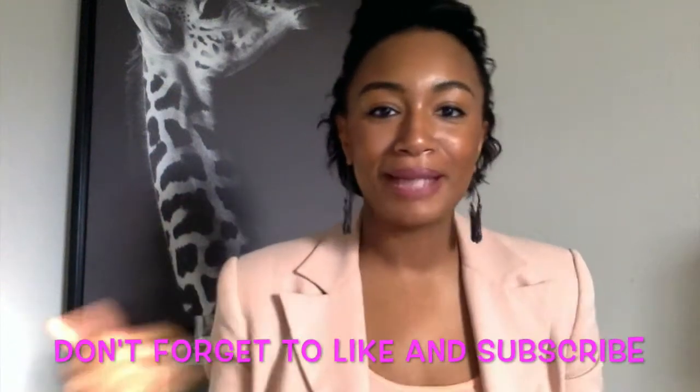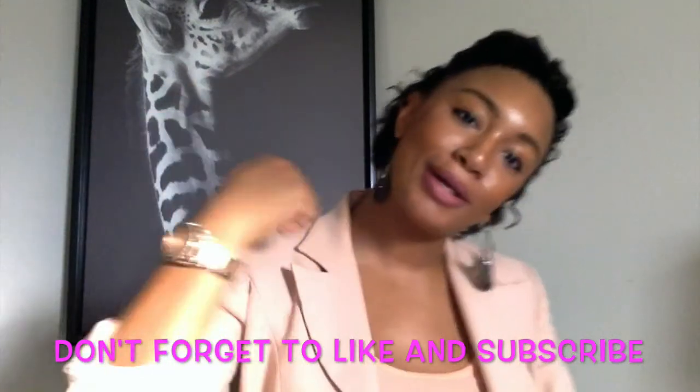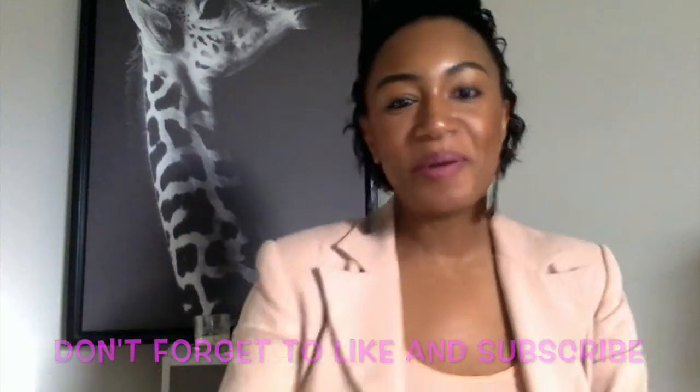Hey y'all, welcome back to my channel! I just wanted to do another little mini haul — just some stuff I got over the weekend and over the last few days. Let's just jump right in.